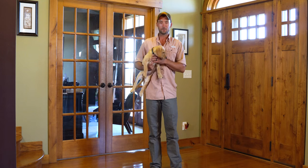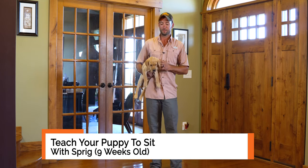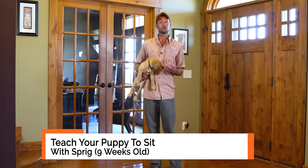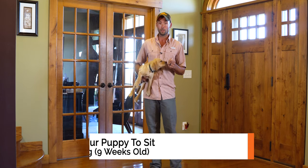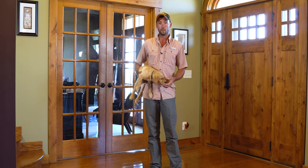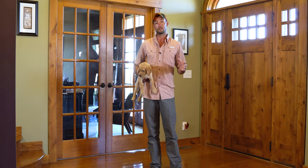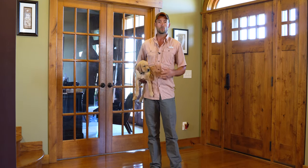Hi, Ethan here with Standing Stone Kennels and we're back with Sprig. He is nine weeks old. We're going to do his next training session today. If you've been following along, you saw that we charged the clicker first, then we worked on targeting for 'here.' I'm going to kind of demo that today and then we're going to move into his next behavior, which will be sitting.